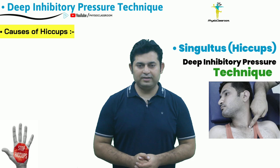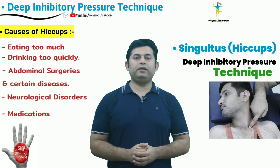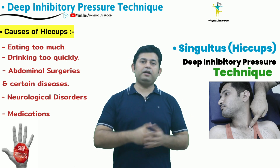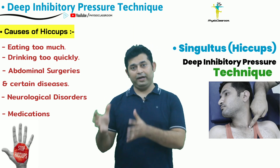Some of the common causes that can result in hiccups are eating too much, drinking too quickly, certain diseases as well as abdominal surgeries which can irritate the phrenic nerve that controls the diaphragm, certain neurological disorders, and certain medications.